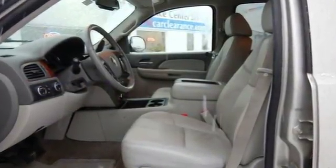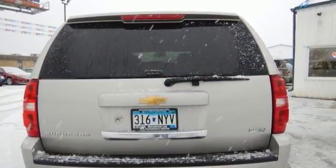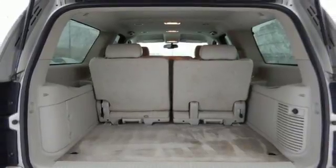Electronic stability control, driveline traction control, four-wheel vented disc brakes with ABS, gas-pressurized shock absorbers, and more.